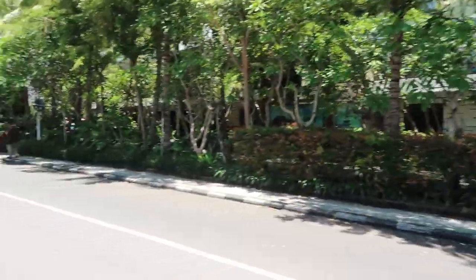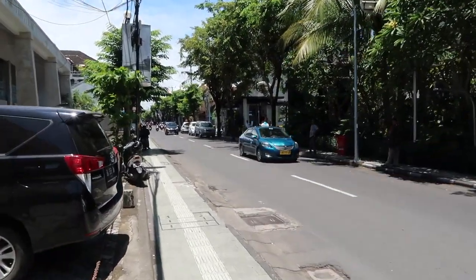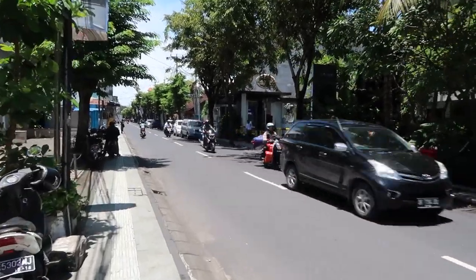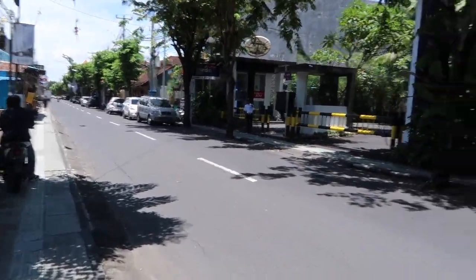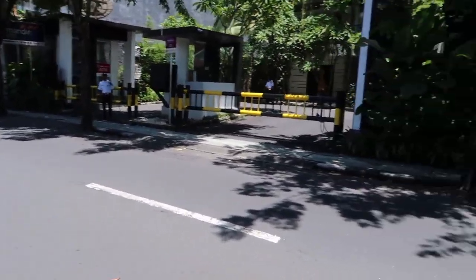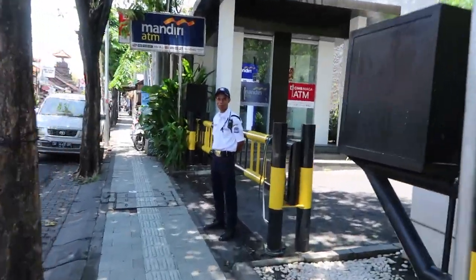If you just walk up to the entrance of the Mercure, there's a big swing gate. As I try to walk fast and talk slowly, there's a security guy there outside the ATMs and outside the hotel. You can go in — it's just really good that he's there. Go in and use the ATM; we'll go through the whole process this time. This dude's standing here looking after us.